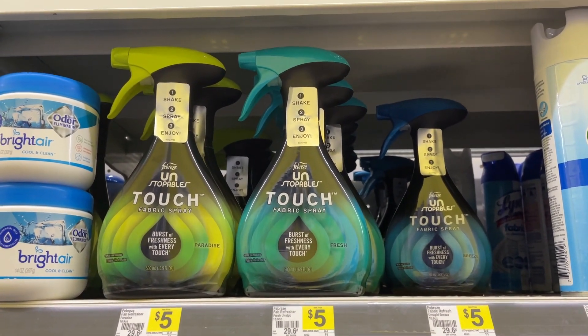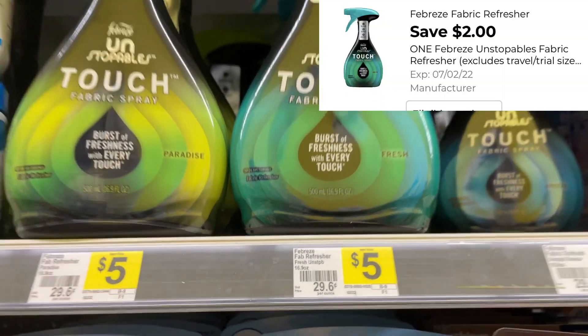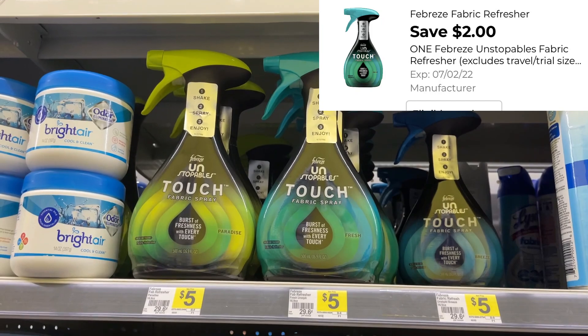This is another coupon we received — it's on the Febreze Unstopables fabric spray. Regular price at $5, and we have a $2 digital coupon dropping it down to just $3.